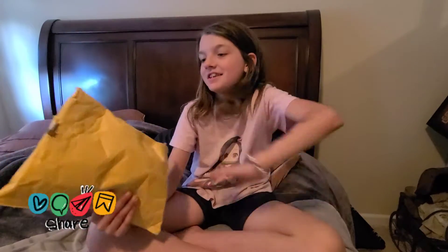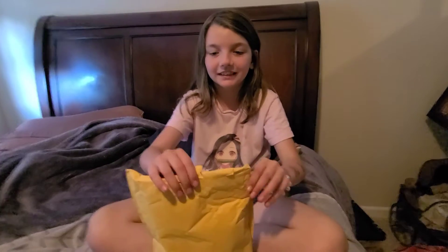Hey guys, welcome back to our channel. Today we're going to have another package, so we're just going to get right into it.